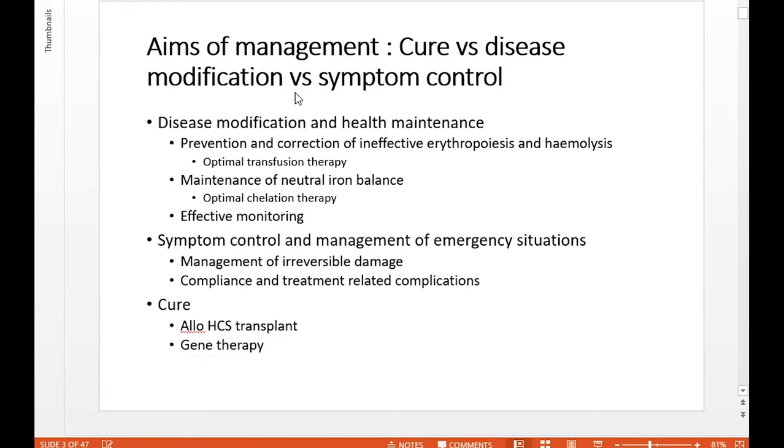It's important that we discuss other types of transplants — unrelated donor transplants and haplos — at the national panel. Sometimes it's appropriate to consider those options. Of course, gene therapy may be changing the landscape. But for the vast majority of patients, the mainstay of management is disease modification and health maintenance, particularly for paediatric patients.